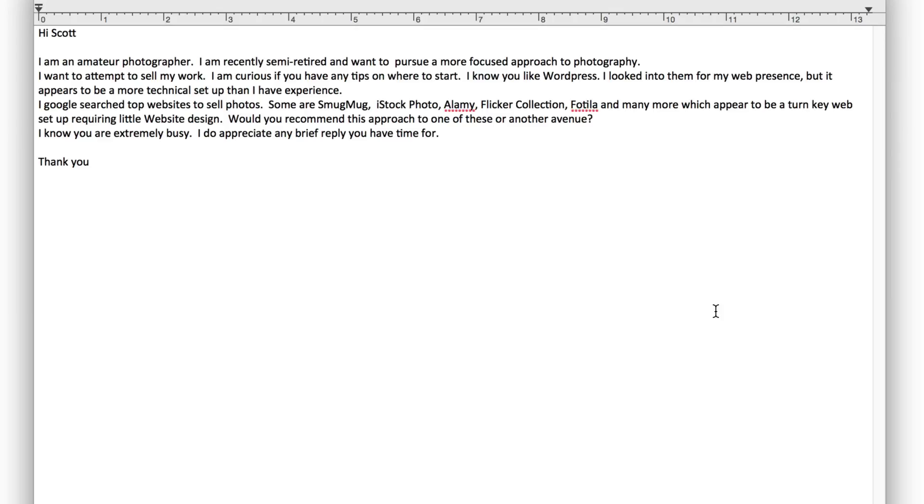Would you recommend this approach — one of these or another avenue? I know you're extremely busy. I do appreciate a brief reply when you have time. Well, Kevin, that's a very good question.